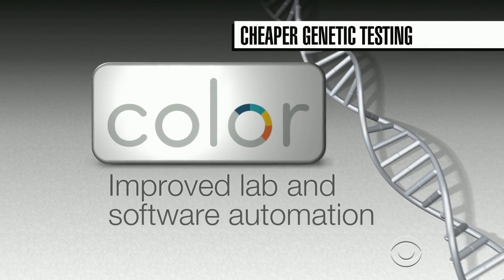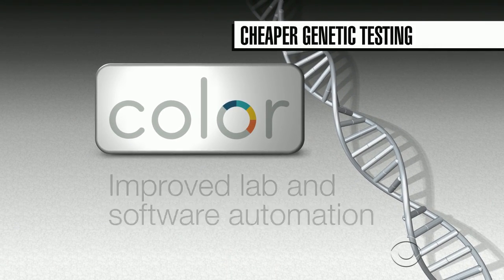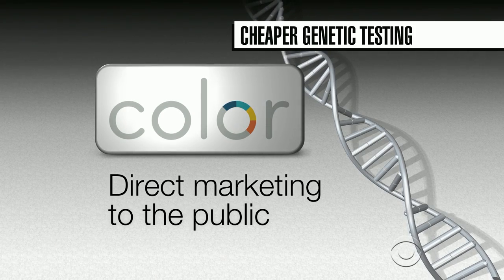Genetic counseling is included in the price. We don't provide any sort of specific medical advice. Our focus is on enabling women to get this genetic information back. Color Genomics says it has achieved the low price through improved lab and software automation and direct marketing to the public.